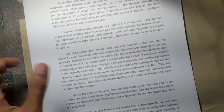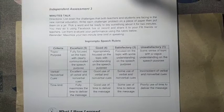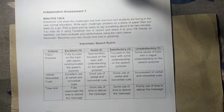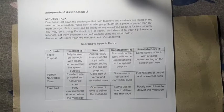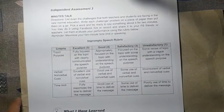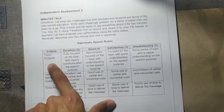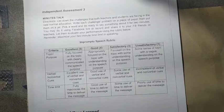For independent activity number three, read the article and answer the guide questions. For independent assessment number three, you will have a two-minute talk. List down the challenges that both teachers and students are facing in new normal education, put them in a jar, pick a word, and say something about it for two minutes. You may do it using Facebook Live or record and share it with your Facebook friends. Grading is based on topic and purpose communication, non-verbal cues, and time limit — five points each.